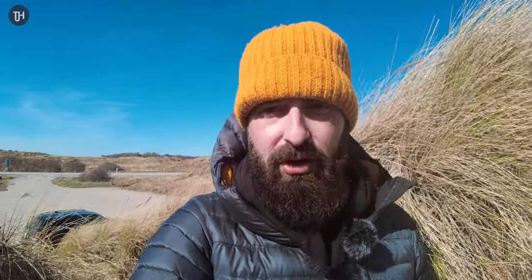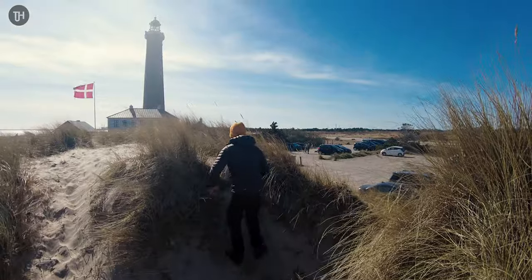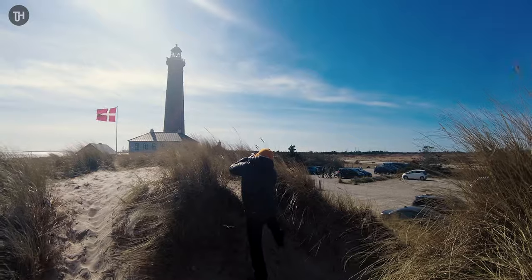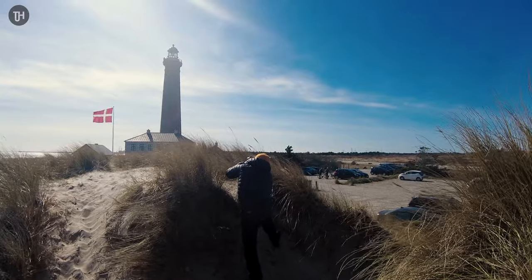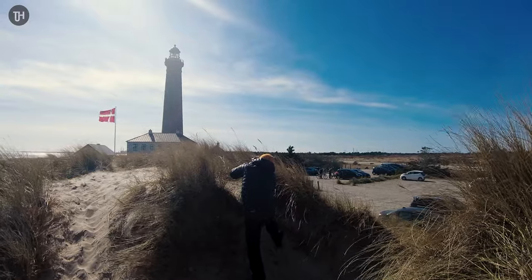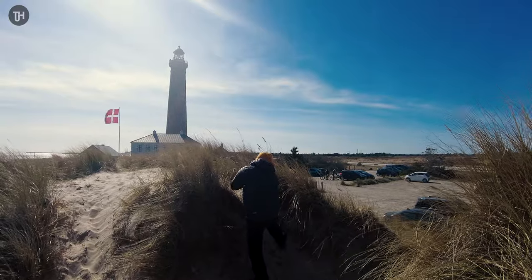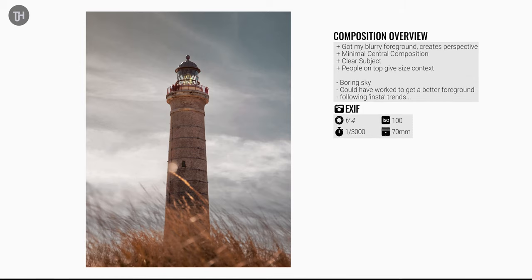I've just found a little dip just to the north of the lighthouse. I've got the 24-70mm on, shooting at 70mm, about f4 to f5.6, just focusing on the top of the lighthouse and then bringing the camera down a bit so the foliage is out of focus. I don't know whether these photos will be any good, but maybe the Instagram masses will like them.